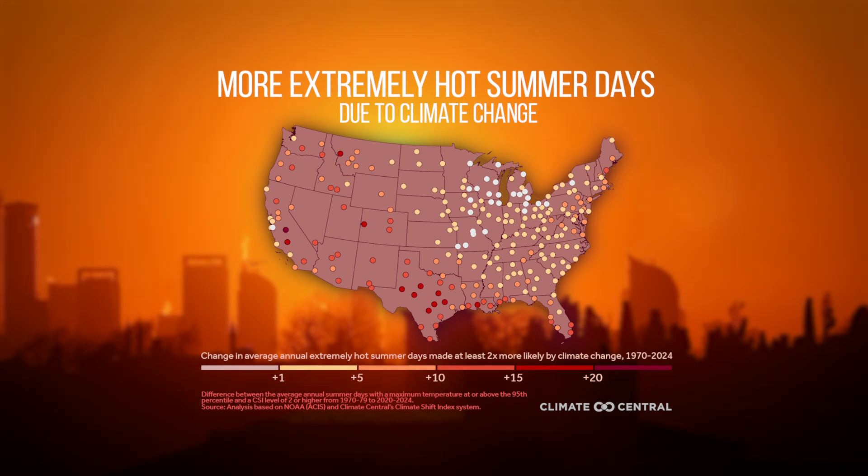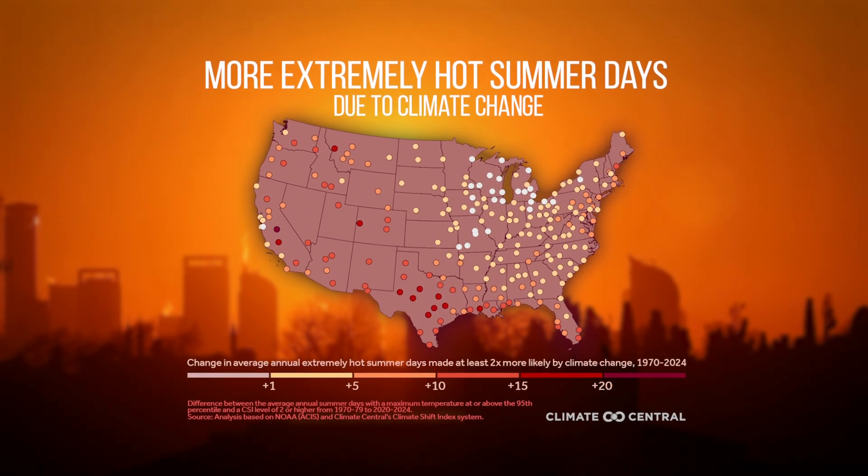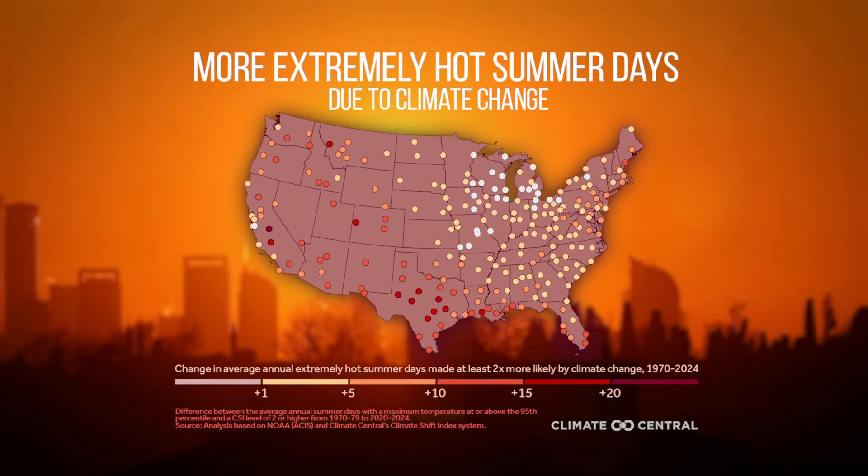Climate Central analyzed 217 U.S. cities and found that 88% are experiencing more extremely hot summer days compared to 55 years ago.